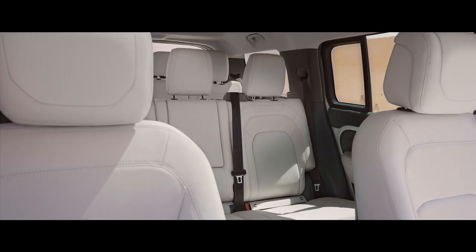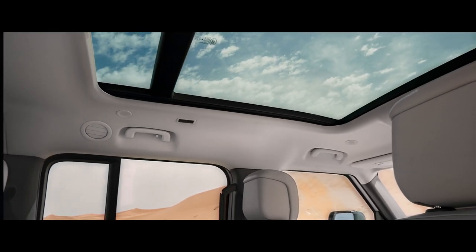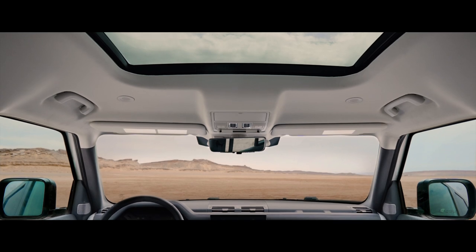With eight seats generously spread across three rows, an opening panoramic roof over rows one and two, and an additional fixed glass roof over row three, flooding the vast cabin with natural light.